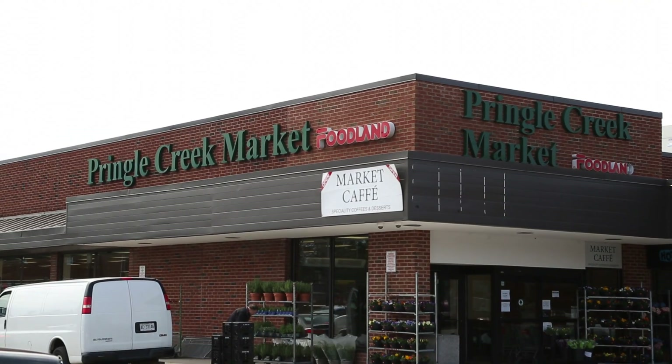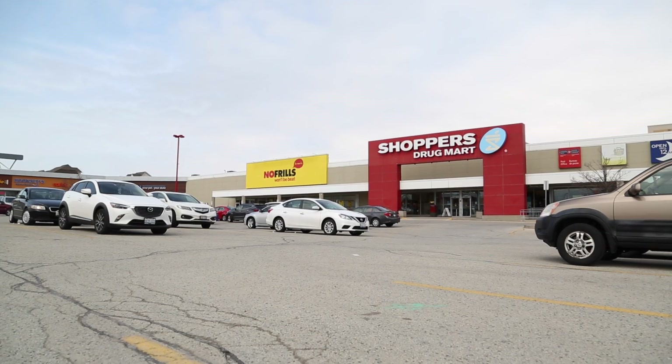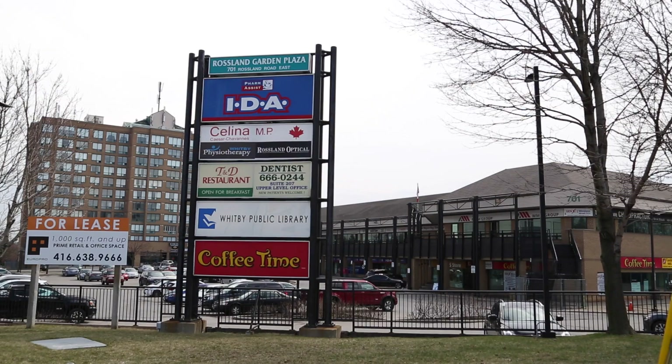Located nearby are local stores within Pringle Creek Plaza, along with big box stores such as Walmart and Canadian Tire, a short drive from your home.